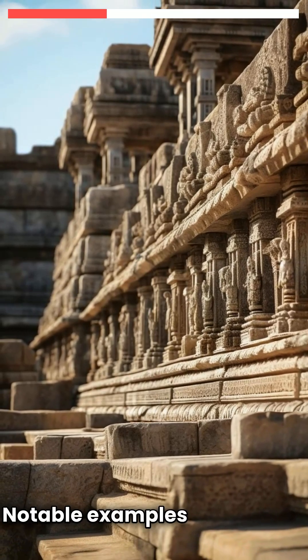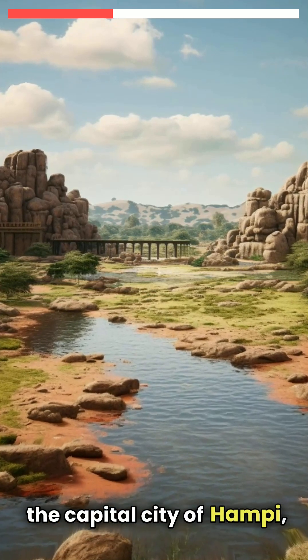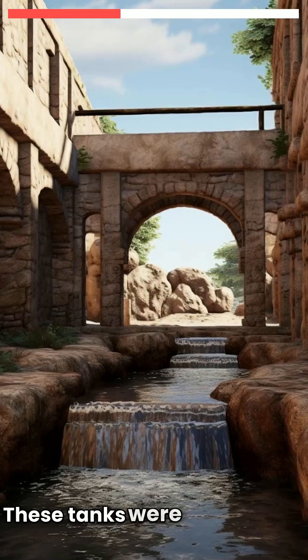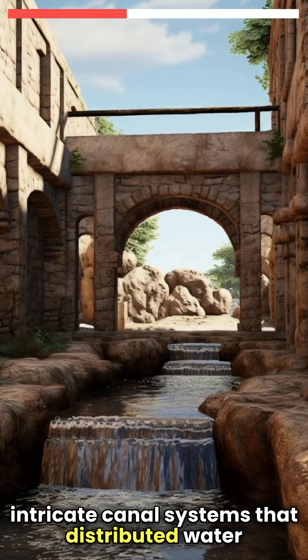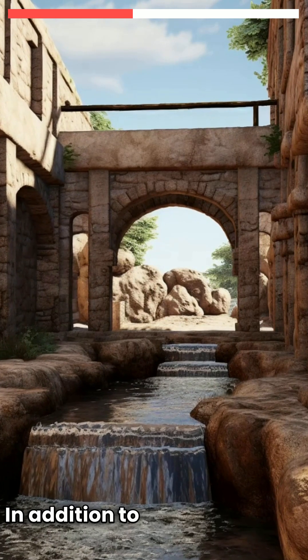Notable examples include the Kamalapura tank near the capital city of Hampi, which is still admired for its engineering and capacity. These tanks were often linked with intricate canal systems that distributed water efficiently across vast agricultural lands.